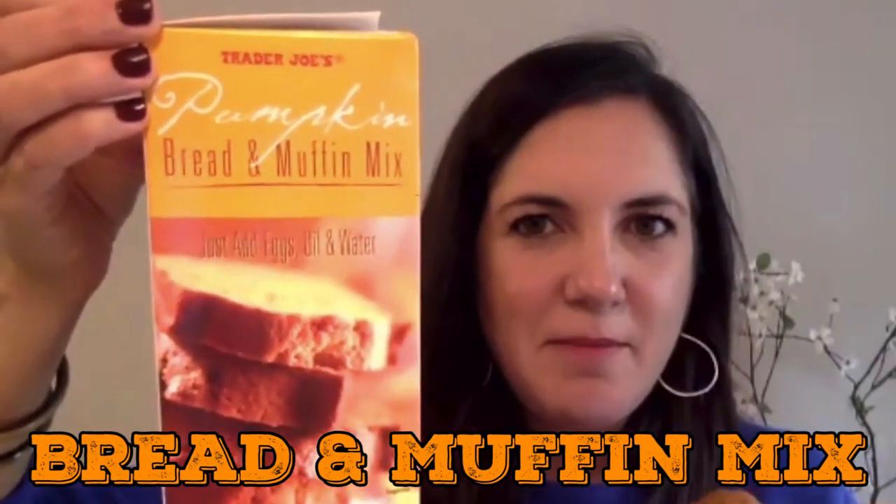Another breakfast! Trader Joe's pumpkin bread and muffin mix. I did get that, but I'm glad you made muffins — I made bread with mine. Please ignore how thick I cut these slices. This is great — it forms a really nice crust on the outside. I probably would prefer the bread over the muffin, but I thought the muffins would cook faster, and they do.